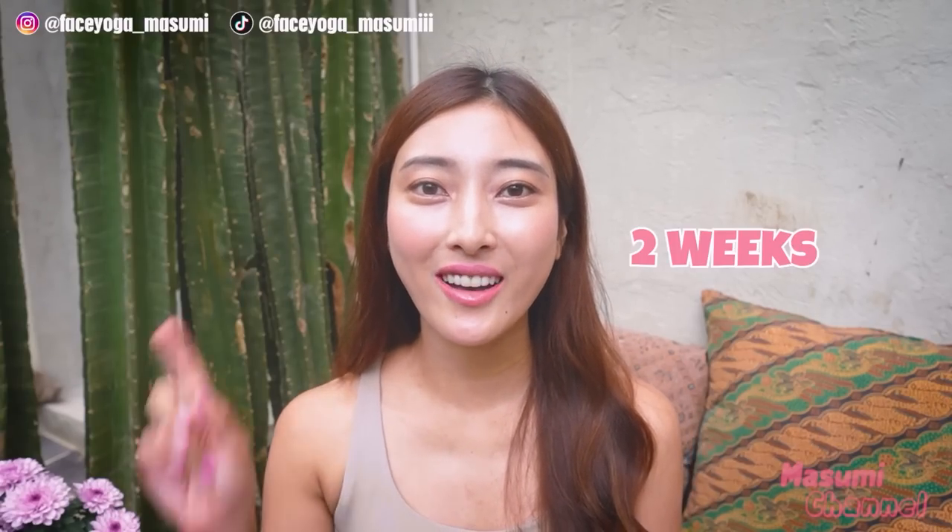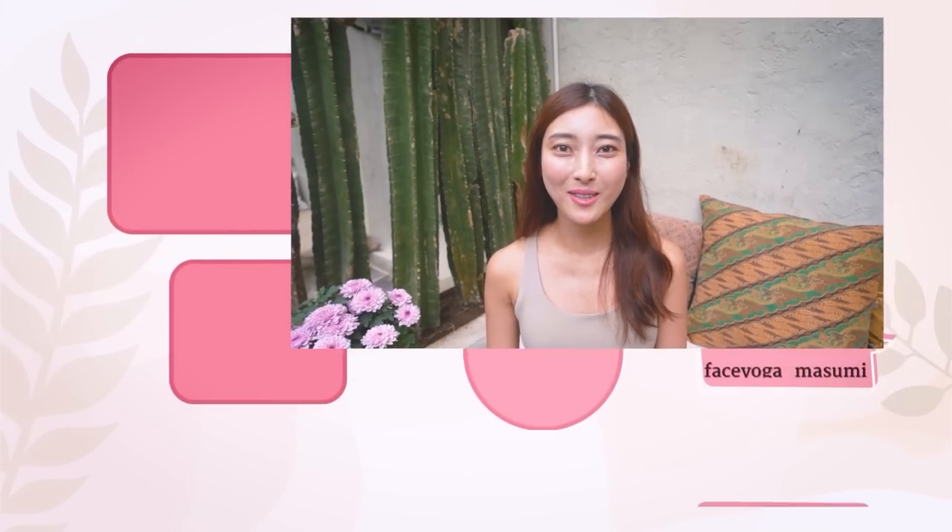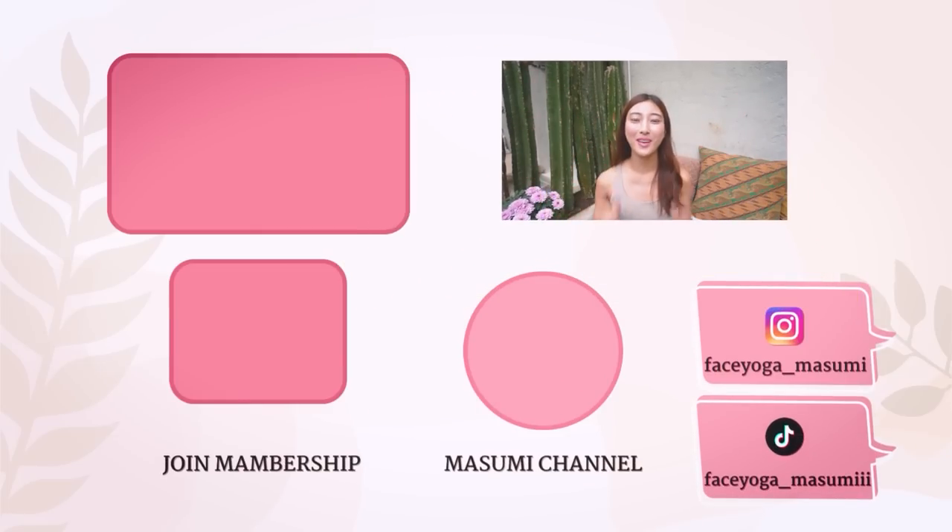Yeah, you made it! How did you like the stretches? I really feel relaxed. Please try this stretch and exercise every day for at least two weeks to one month to see some changes — you will see some changes for sure. If you like this video, please don't forget to subscribe to my channel and give me a thumbs up. I cannot wait to see you in the next video. Bye!